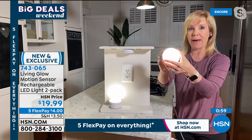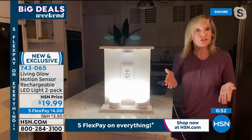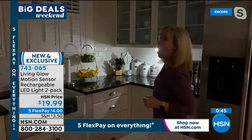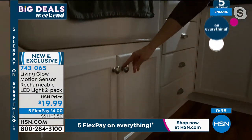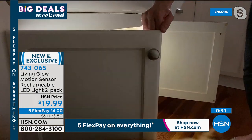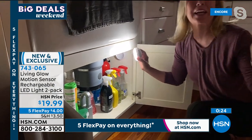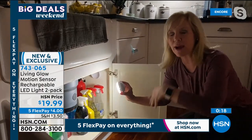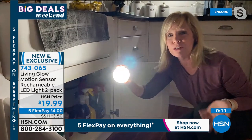These are brand new by Living Glow — they have motion sensing so you don't have to flip a switch. When motion is detected they automatically go on. Watch underneath the counter — open up the cabinet under your sink in the bathroom and kitchen and it just comes on automatically. Oh, there's a cat that came right into the shot — right on cue, every show has an animal! But one light lights up the entire area.